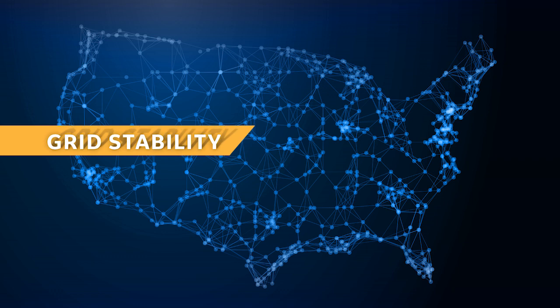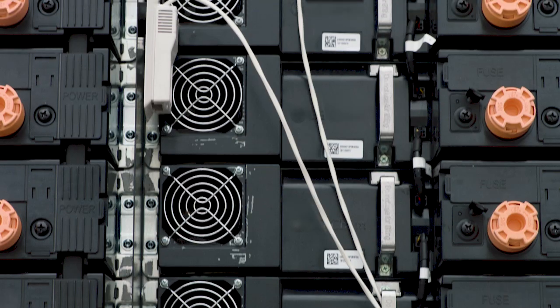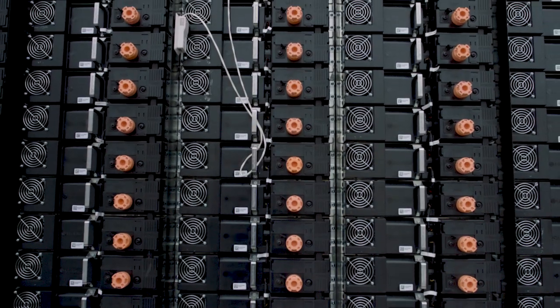Grid stability is super important. Traditionally, our grid has been a fossil energy-based system, so it's kind of rock solid. The fuel source is known. When the power generators come on, it generates very constant power, and that's expected and required of day-to-day life.